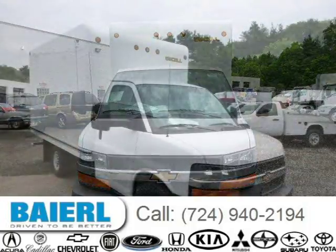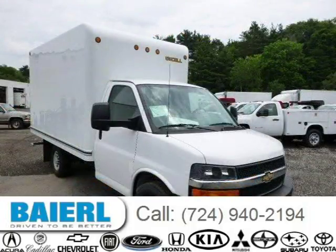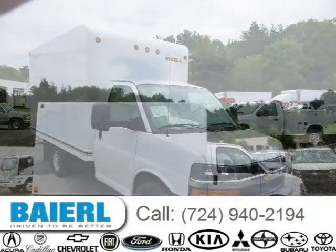For more information on this great Chevrolet Express Cutaway, please click the link below. Thank you.